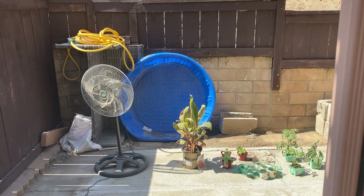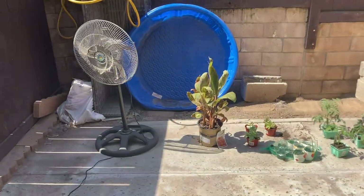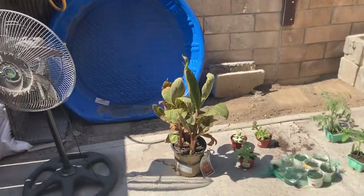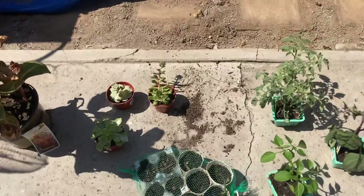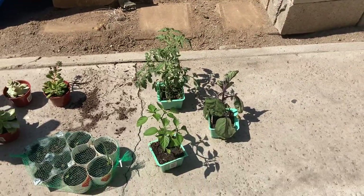Hello to all my friends out there. Project number two is the backyard. I have the littlest backyard and I am going to be working on it today. Here is my garden — my plants that I bought for a dollar at Dollar Tree.